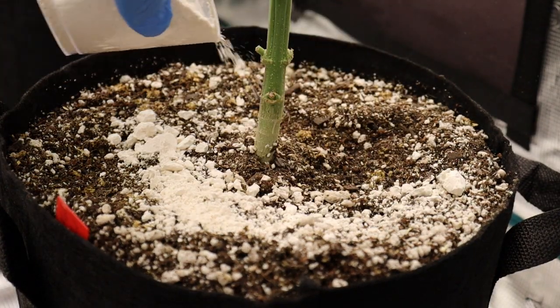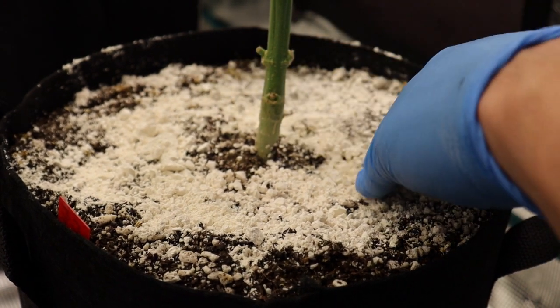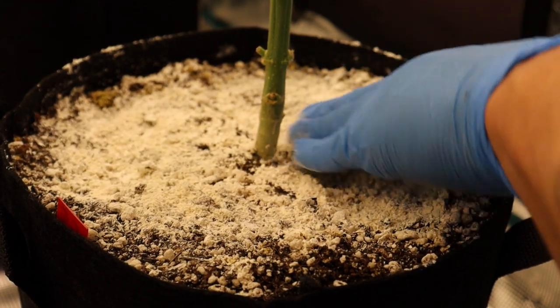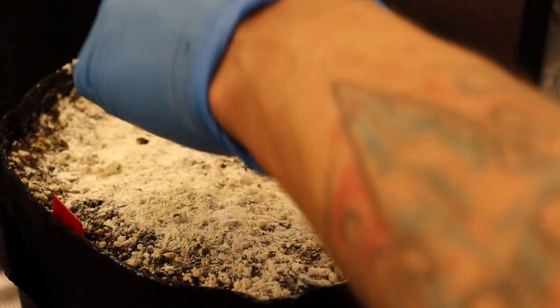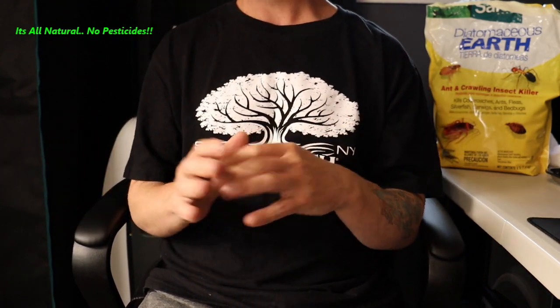What is diatomaceous earth? It's like razor blades in a bag for any soft-bodied creature. It's like barbed wire razor blades — anything that crawls through it is done. They try to get in, they're done; they try to get out, they're done. So two weeks before top dressing, two weeks before a transplant with photoperiods, or right after a transplant — top dress it in and create that barrier.